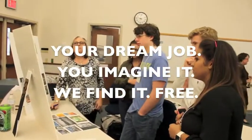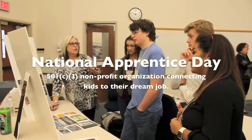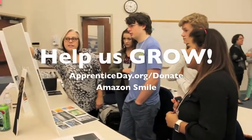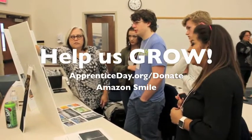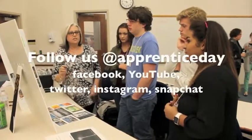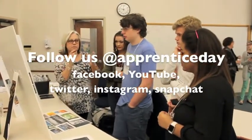Your dream job — you imagine it and we find it, free. National Apprentice Day is a 501(c)(3) nonprofit connecting kids to their dream job. We are funded by your generous donations. Help us grow and visit ApprenticeDay.org/donate, and shop with us on Amazon Smile. If you enjoyed this video, please follow us on Facebook, YouTube, Twitter, Instagram, and Snapchat.